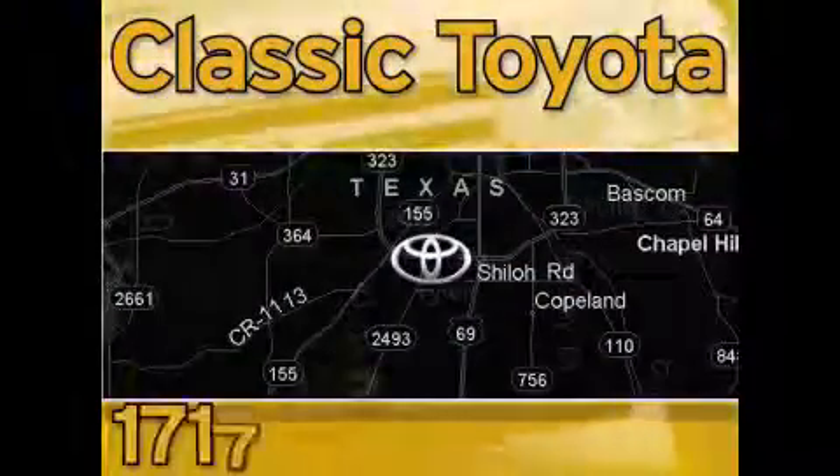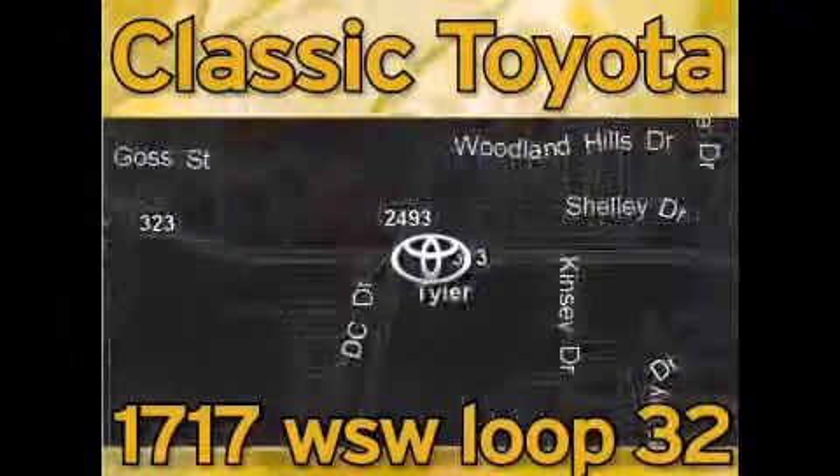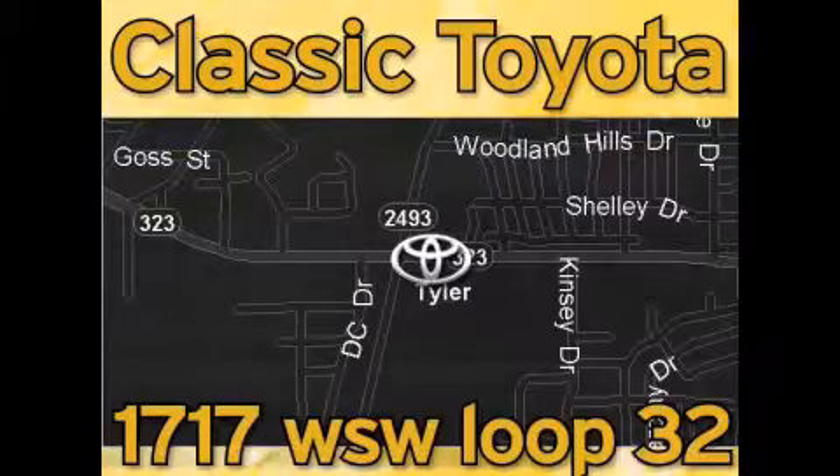Classic Toyota is located at the intersection of Old Jacksonville and Loop 323, across from the Brookshire warehouse and Home Depot. Our goal is to exceed all of your expectations and to ensure that you'll return for future visits.